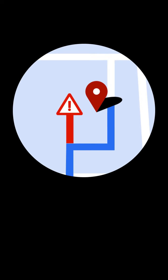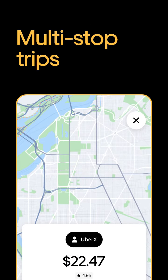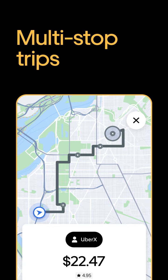Those are the basics, but there are a few additional things that could happen on a trip. You may get a request for a multi-stop trip. This allows riders to add multiple stopping points between their pickup location and their final destination.